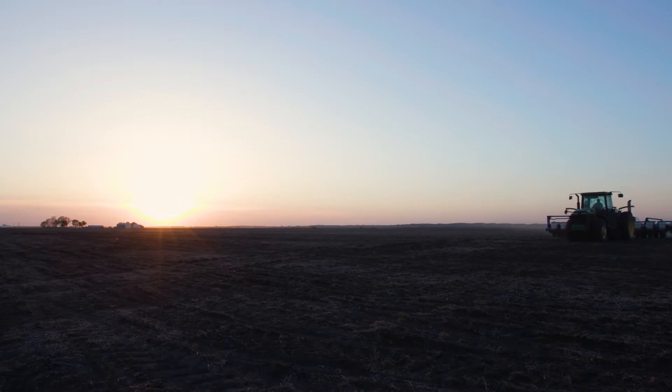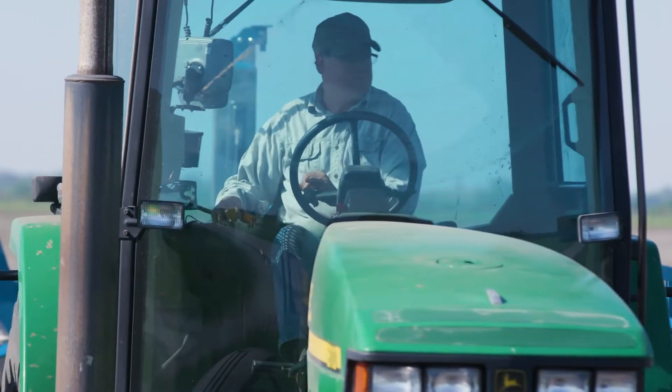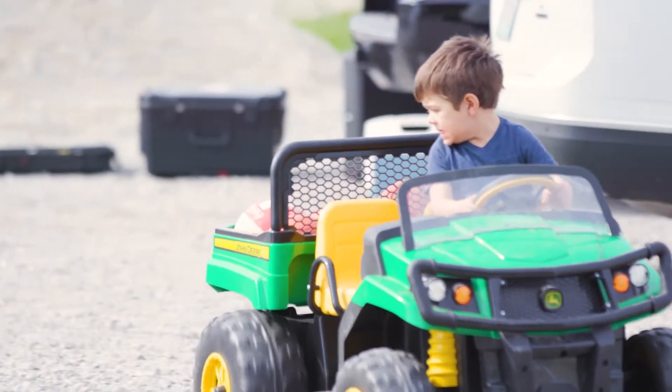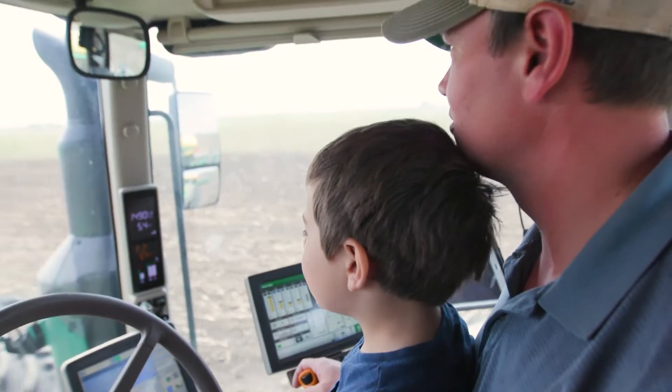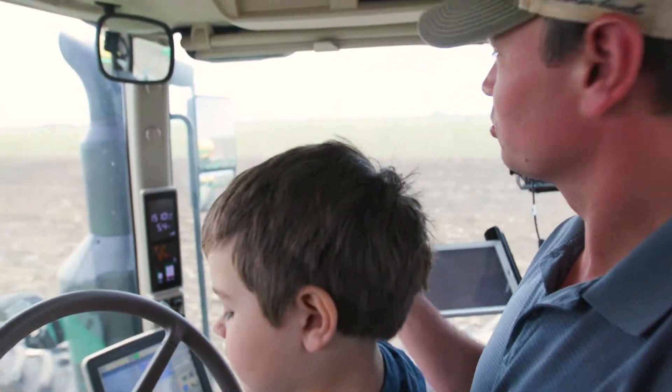Today's soybeans also help us improve the soil for future generations while feeding a growing world population. For me, it's a true example of working smarter, not harder, and doing more with less. And it's a big part of the soybean sustainability story, which is one I'm proud to tell.